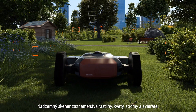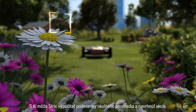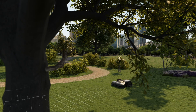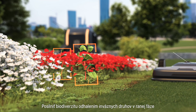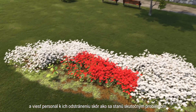The above-ground scanners will register plants, flowers, trees and animals. With AI, Strix can calculate the environmental condition and propose actions — strengthening biodiversity by detecting invasive species at an early stage and guiding personnel to remove them before they become a real problem.